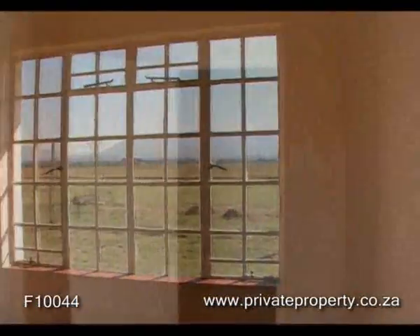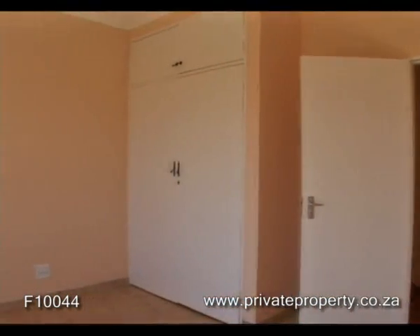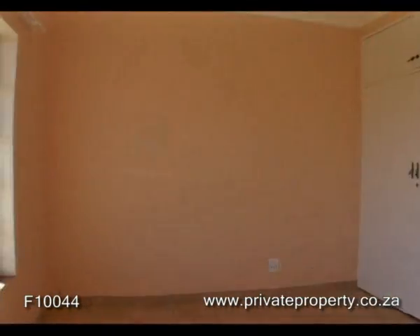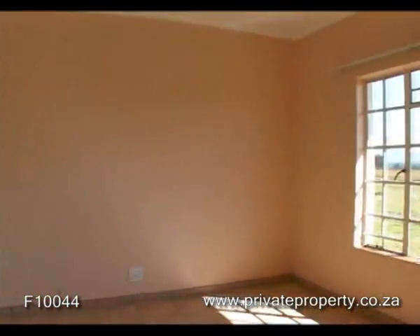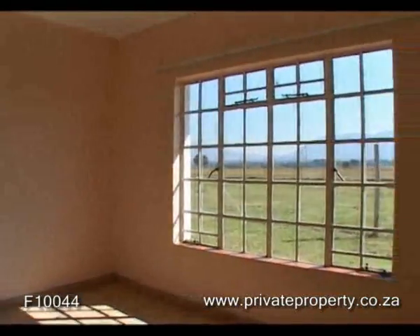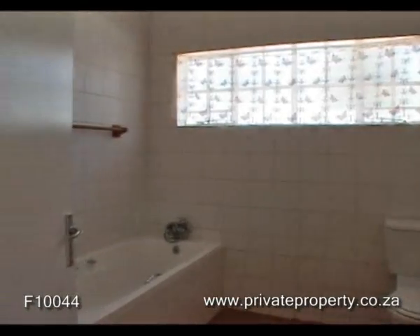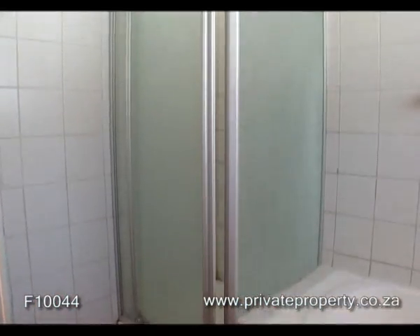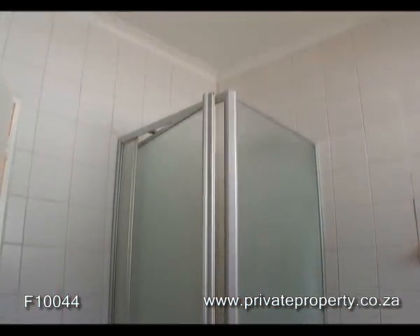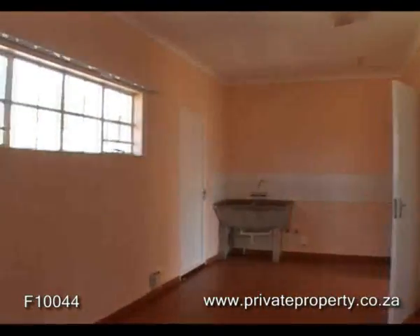Three tiled bedrooms with built-in wardrobes. The property also features three-phase electricity and a borehole. A full bathroom which is tiled. A large laundry with built-in wardrobes and three garages with direct access to the house.